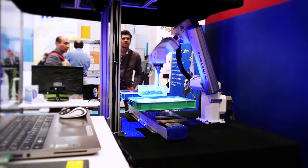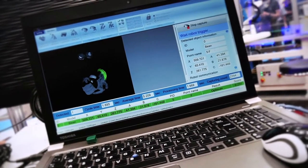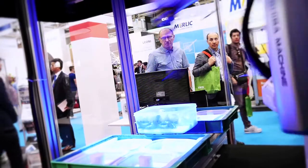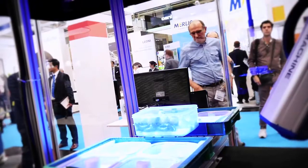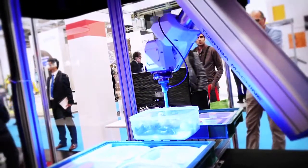A key feature of our 3D bin picking application is the ability to bin pick without the use of CAD files. Models are able to be taught by the user in as little as 30 seconds, and up to 10 models can be picked from any one application at a time.